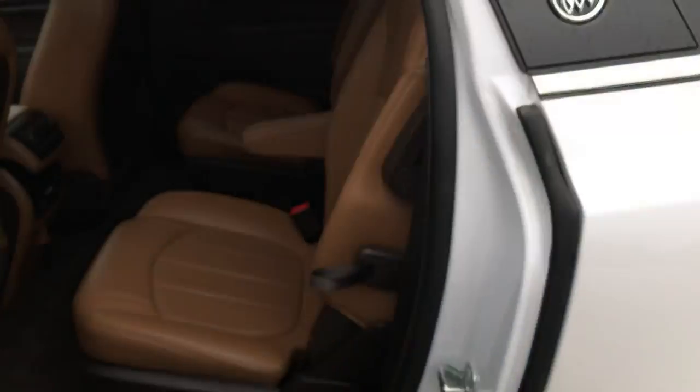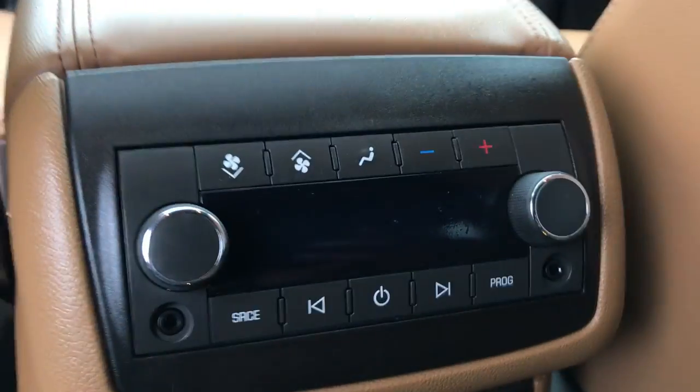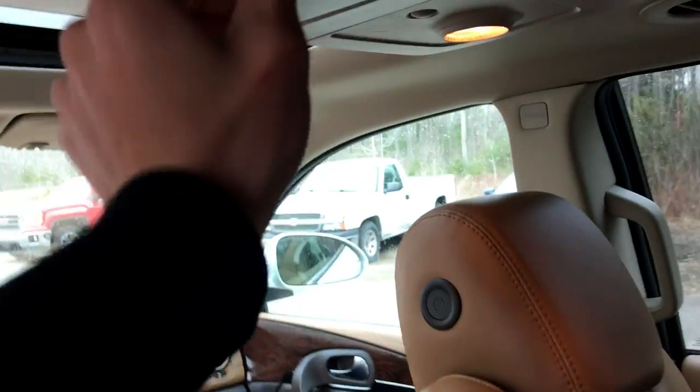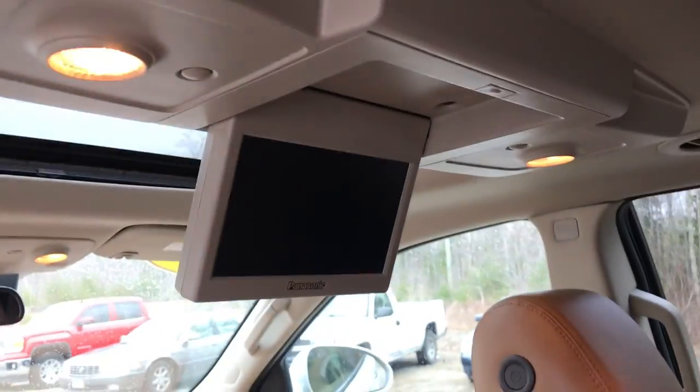Take a look at the back seat here — you've got your rear buckets, easy access seat. Step on inside, got your third zone climate control, got your charge port, and some plugs down there for your rear entertainment package, which this vehicle does have. So you've got your screen up there.